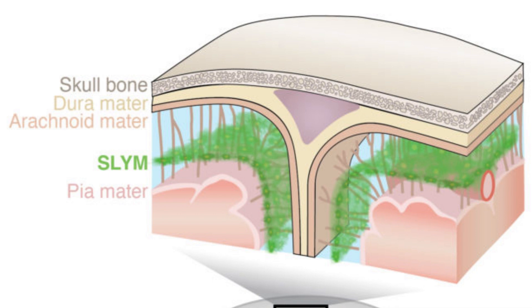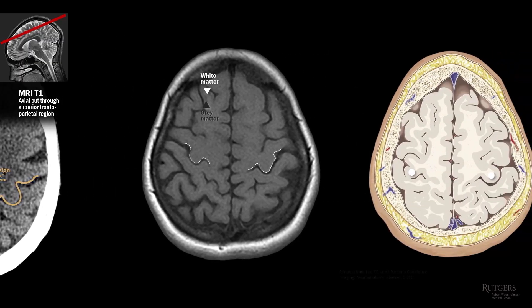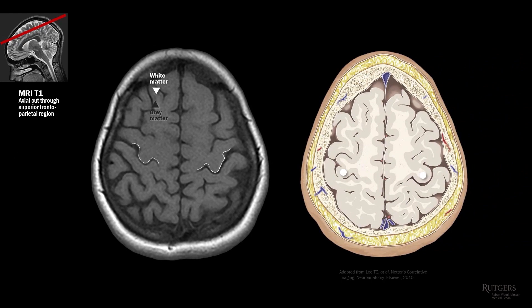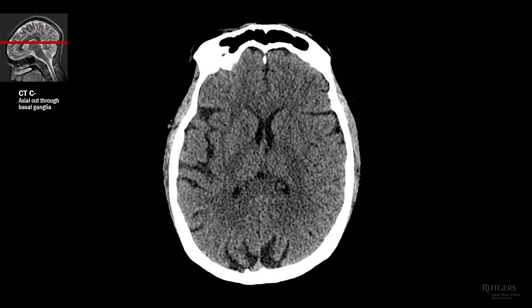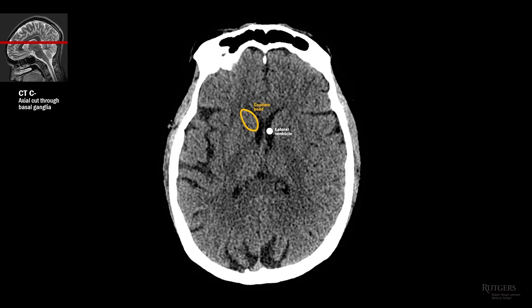Tears in the SLYM may explain some of the long-term symptoms of traumatic brain injury, Molgaard and team speculate. Disruption of this barrier would allow immune cells from the skull direct access into the brain — cells that are not calibrated for brain conditions — which could explain ongoing inflammation. The flow of waste out of the brain can also continue to be suppressed for a long period after brain injury, and altered flow patterns of the cerebrospinal fluid because of the membrane's rupture may explain this.